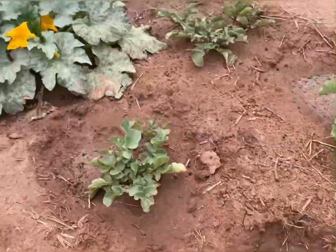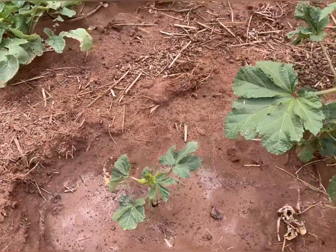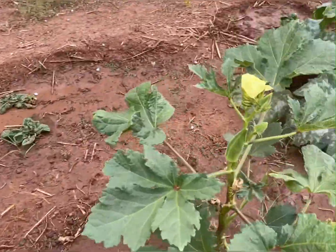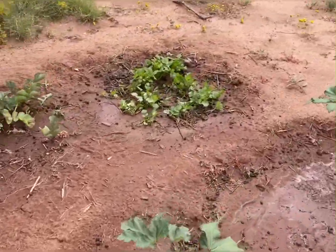We got another one over here, same thing. Picking them off daily pretty much. Then we got okra — getting these pretty much daily too.